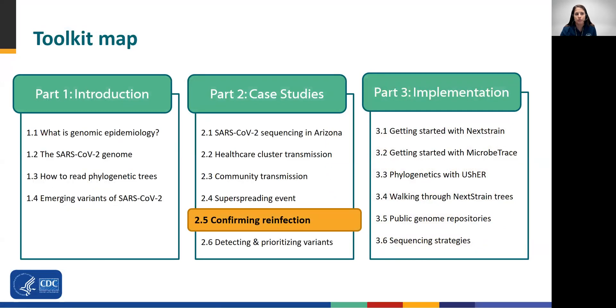In this module, we will present a case study that demonstrates how whole genome sequencing can be used as an investigative tool to identify cases of true reinfection. Be sure to check out the toolkit's other modules, which include a combination of case studies and training materials to help you get started supplementing epidemiology with genome sequence data.